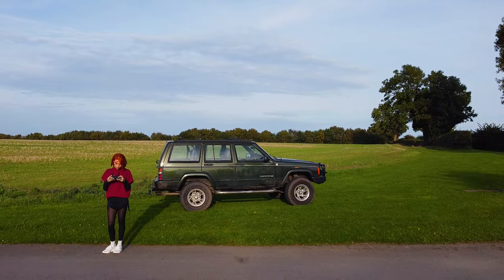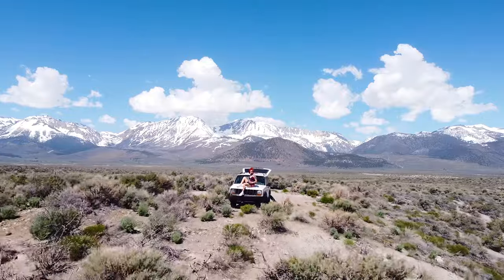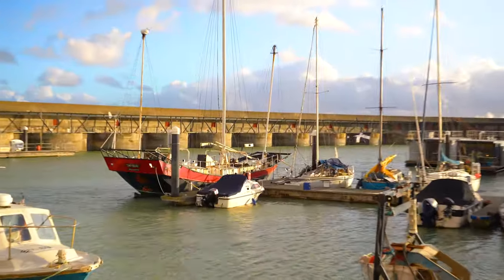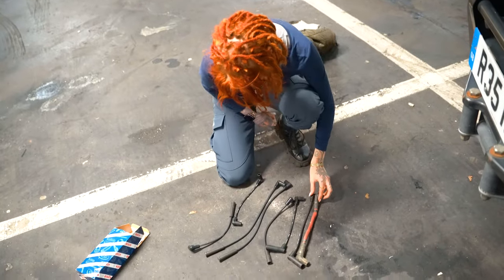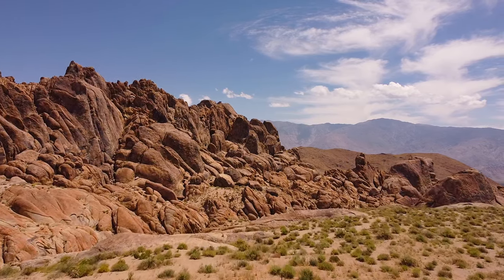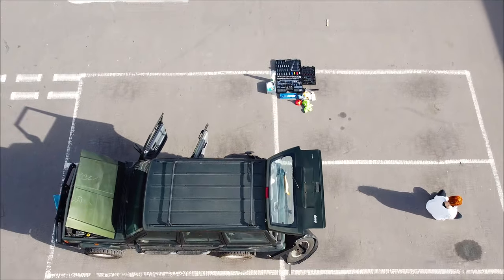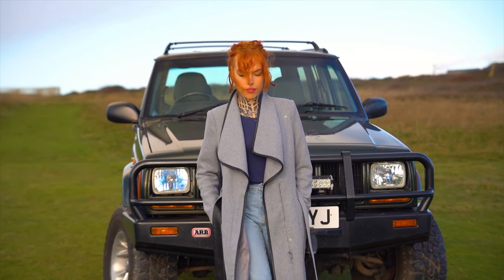The decision to continue my Jeep Cherokee adventures kind of fell into my lap. Since I gained confidence traveling throughout the USA West with my old Jeep XJ, I figured why not do it again — this time converting a British Jeep in the UK. Now I wonder, was I a bit too overconfident in this plan? Traveling in the UK in the coldest time of year doesn't really sound like the best plan.